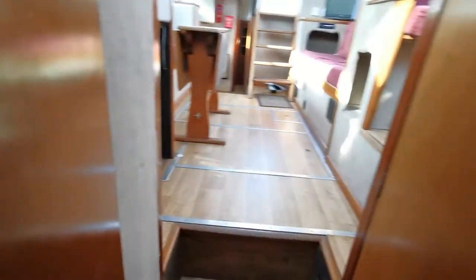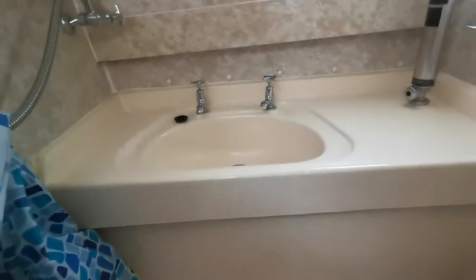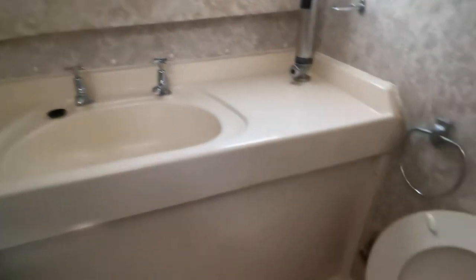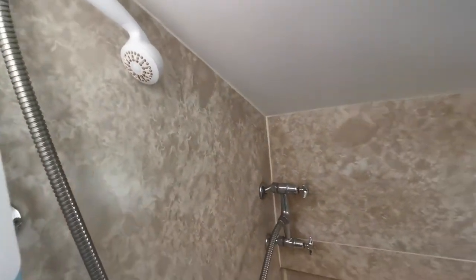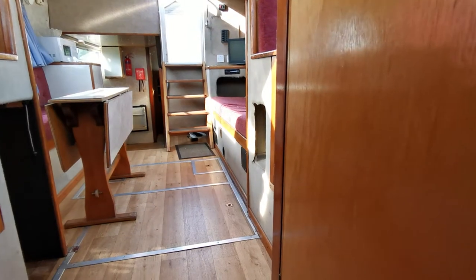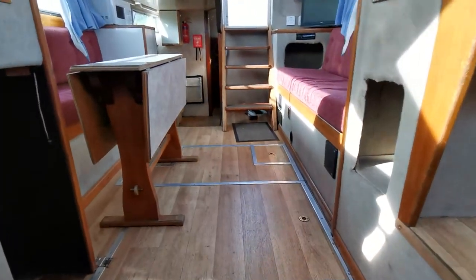Moving forward on the starboard side we have another cabin with two good-sized bunk beds. The light isn't great in there but I have taken lots of photographs, so on the actual listing you'll see exactly what that is. On the port side we have an electric toilet and a good-sized sink unit.